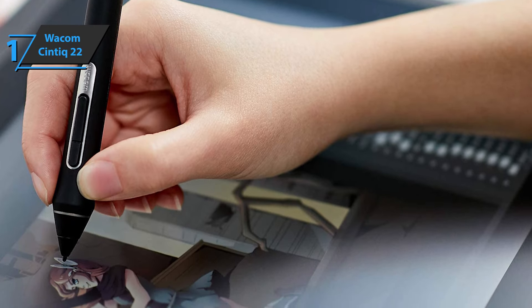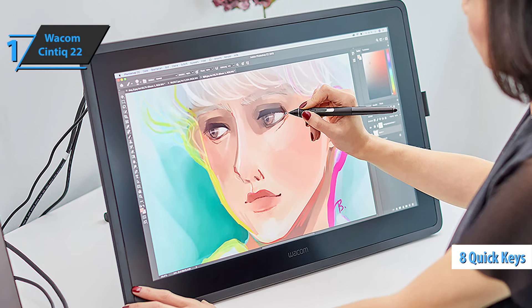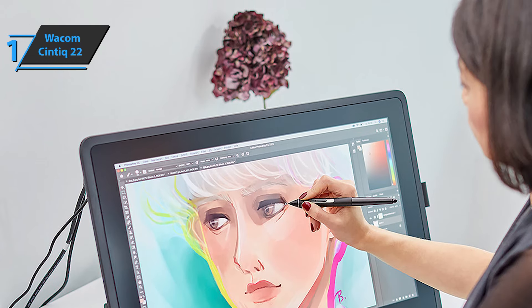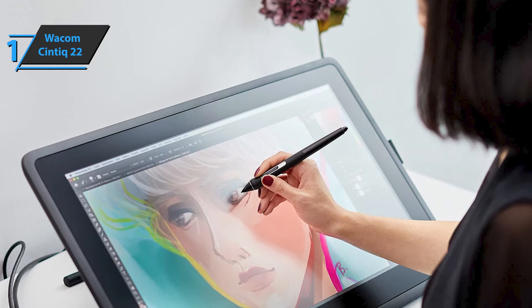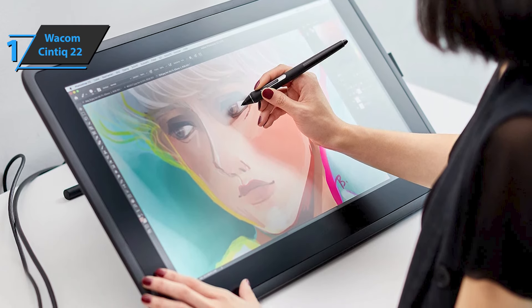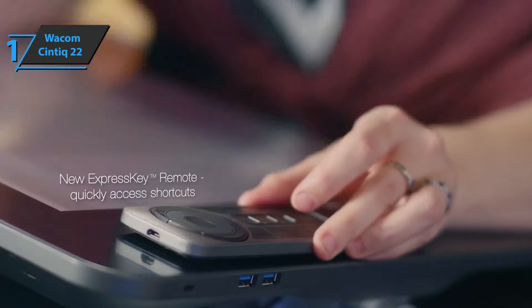To allow users to perform multiple tasks in a simple and faster way, this model includes eight quick keys and fully customizable touch bars on each side — a total of 16 keys and two touch bars. With the touch bars, you can zoom in, zoom out, move or change the brush, and more. The connection is via USB and DVI-D ports. The monitor has a soft cover with thin curved corners that provide great comfort in work. It also comes with a swivel bracket that offers rotation angles of up to 180 degrees left and right.